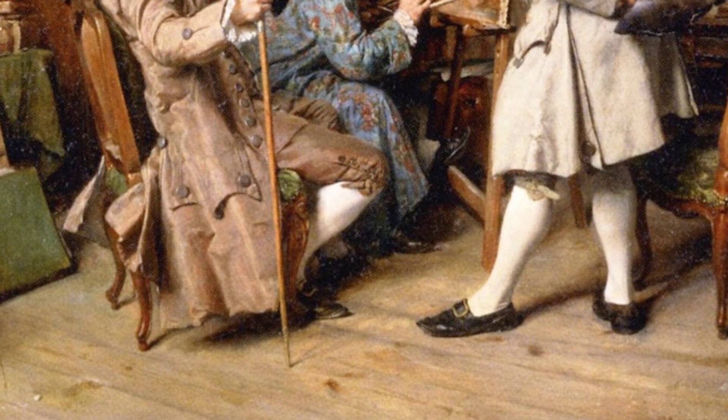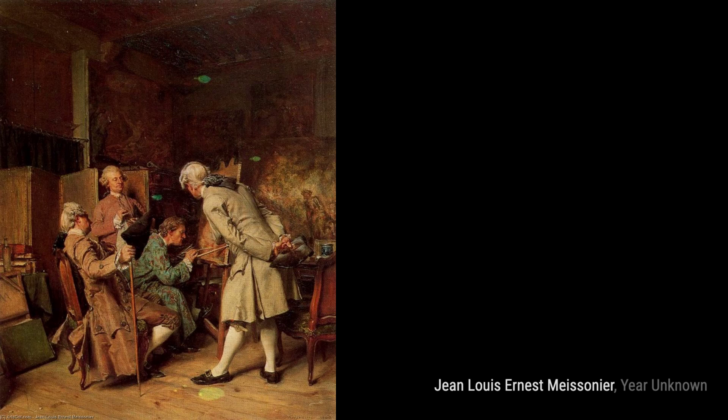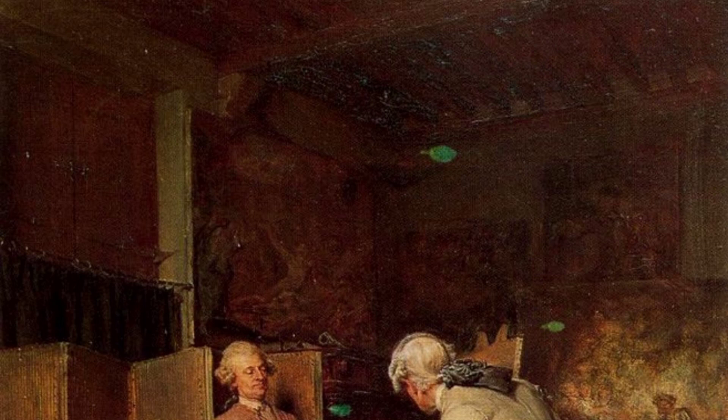Moving on to The Painting Connoisseurs, Meissonier takes us into the world of art appreciation, depicting a group of individuals engrossed in studying and discussing paintings. In Lovers of Painting, Meissonier showcases his love for the art form itself, portraying individuals deeply immersed in the act of creating and appreciating art.